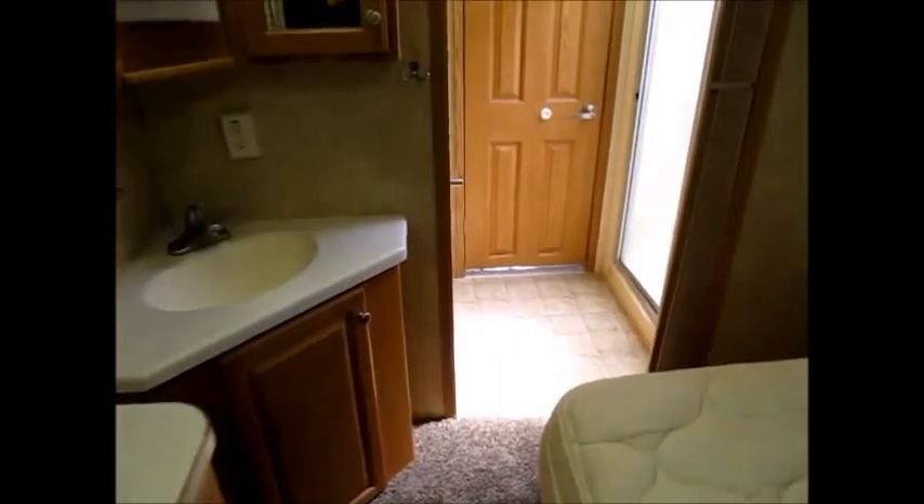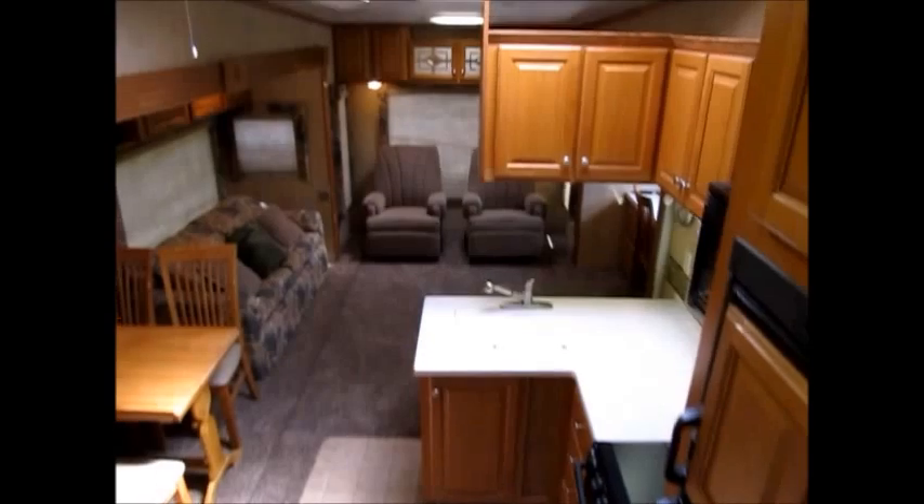My name is George and my phone number will be in the ad. If you would like to come take a look at this 2006 36-foot triple slide Open Road, just give me a call — I'd be more than happy to show it to you. I appreciate you watching my video and have a great day.